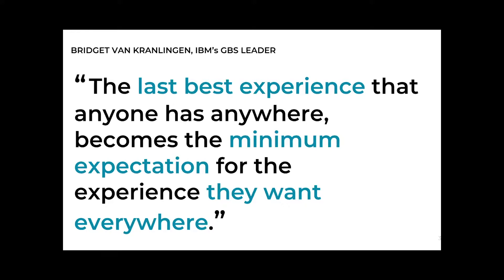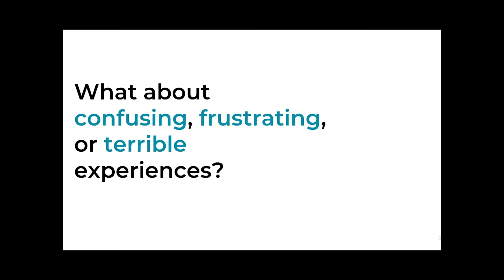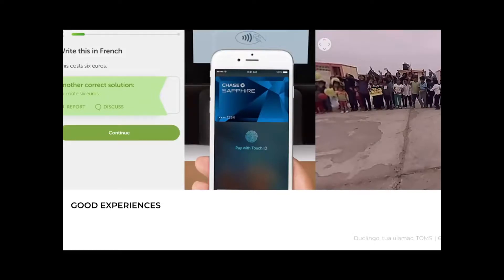It's really important to think about those other interactions that people are experiencing. I want you to name at least one experience you consider usable, memorable, or innovative. How many of you thought about a mobile app or website? Have any of you thought about service experiences and interactions with customer support? Or interactions at the coffee shop, or how a clothing store is laid out? What about the opposite — an experience that was memorable but confusing, frustrating, or even terrible?